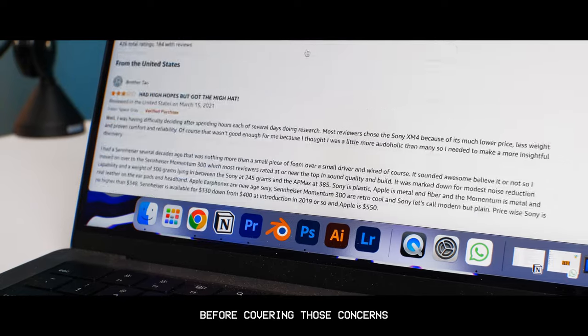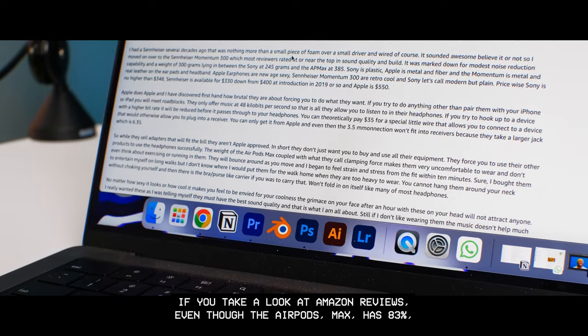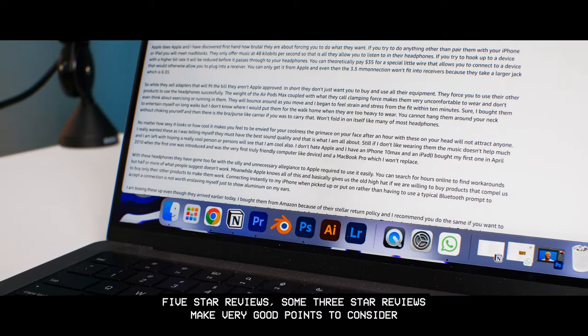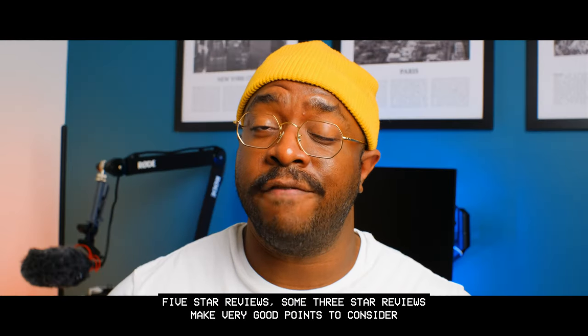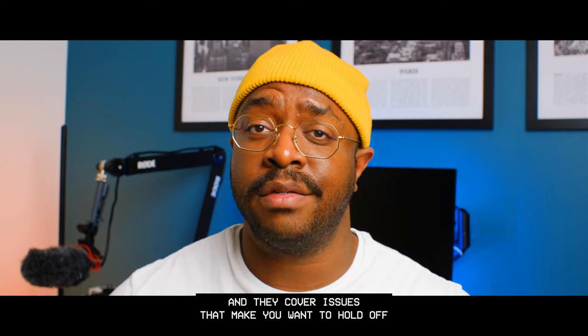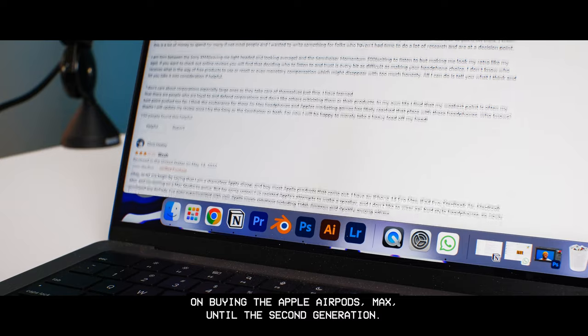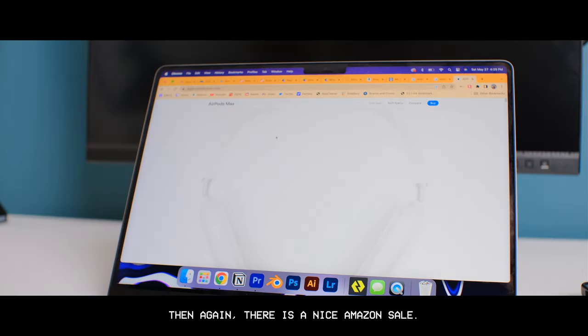Before covering those concerns, if you take a look at Amazon reviews, even though the AirPods Max has 83 five-star reviews, some three-star reviews make very good points to consider. They cover issues that make you want to hold off on buying the Apple AirPods Max until the second generation.